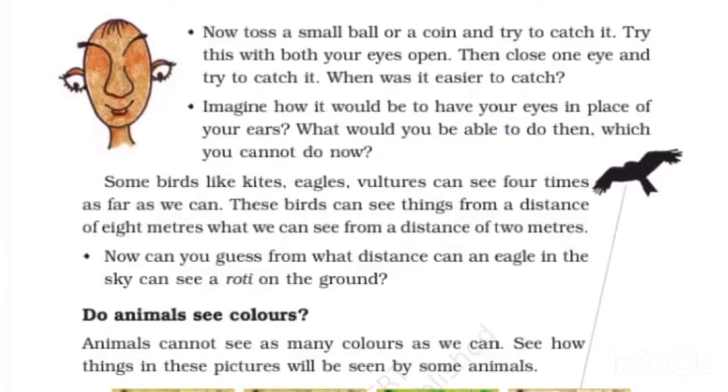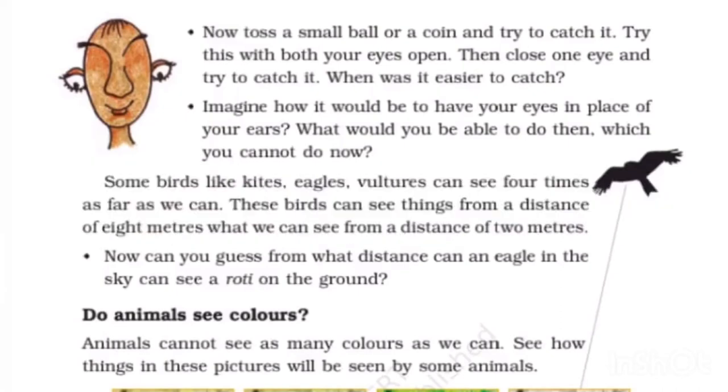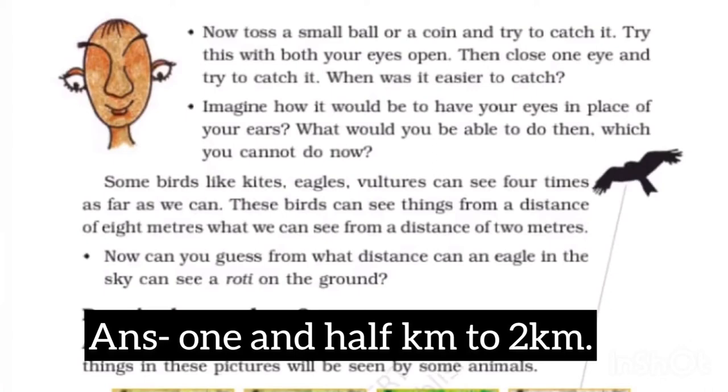Imagine how it would be to have your eyes in the place of your ears. What would you be able to do then which you cannot do now? I could see on my left and right without moving my neck. From what distance can an eagle in the sky see a roti on the ground? From one and a half to two kilometers.